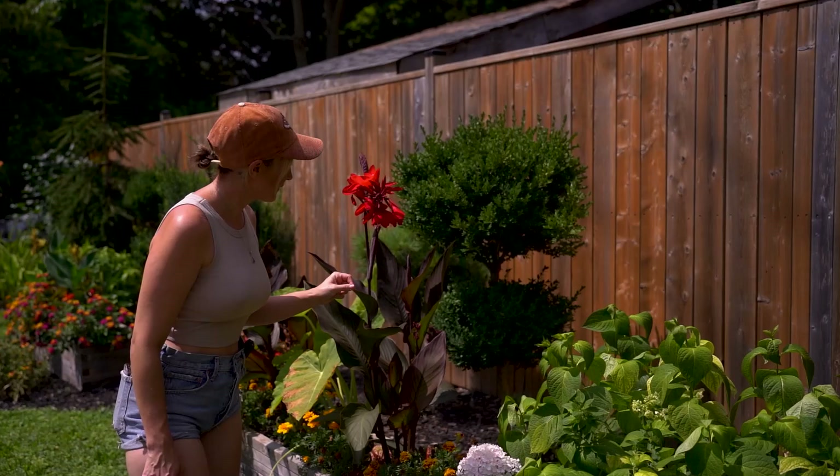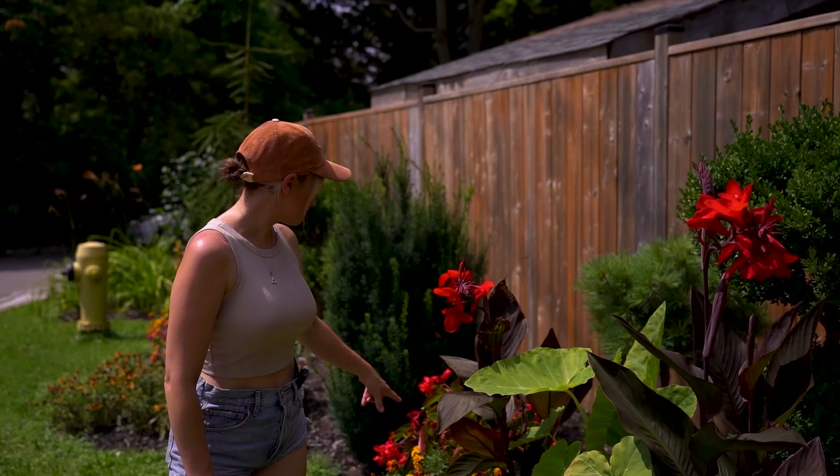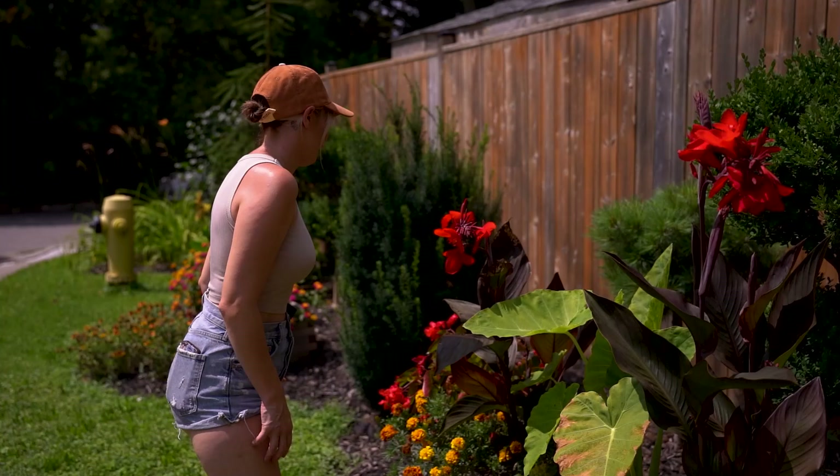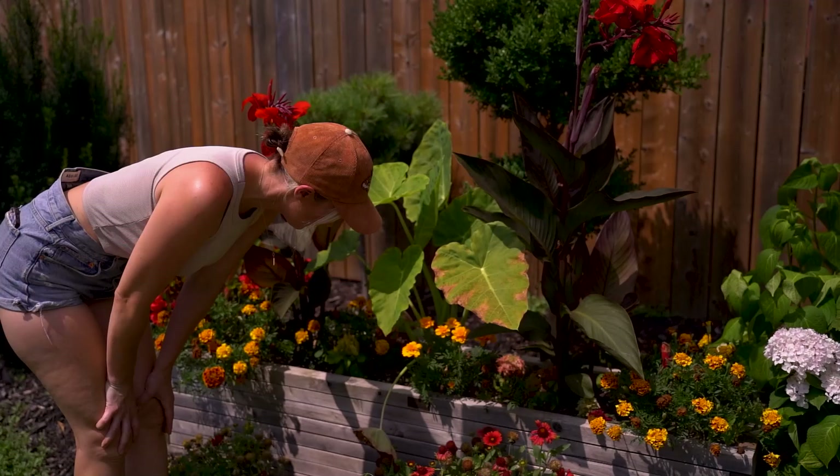I have my cute little raised planter beds, which definitely need some tidying up. I have some canna lilies, some marigolds in here, some elephant ears as well, and some leftover begonias, which probably shouldn't be in full sun, but they're here. This marigold actually looks fantastic — this is a slightly different variety than that one.